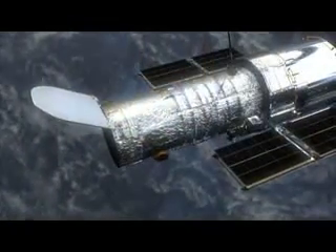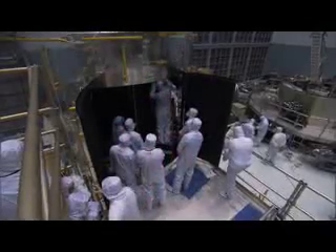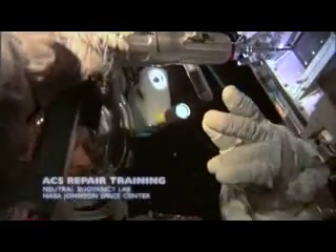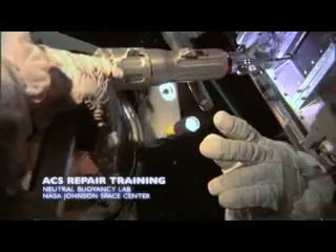The primary detector of the ACS — what's known as the wide field channel — is a CCD just like in your digital camera, only it's 16 megapixels. There's a box that controls that called the CEB, and that's what we're taking out. It's probably still working, but that's the easiest way to get in and get new power into the system. We had to design a plate that goes on top of where we're taking off the screws — it clips on there, has little holes for the screwdriver bit to go through, but the holes are too small for the screws to pass through.